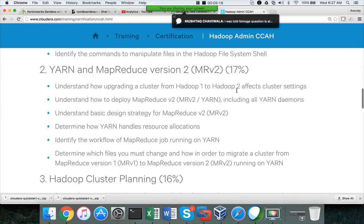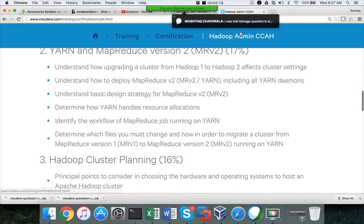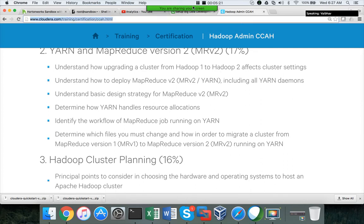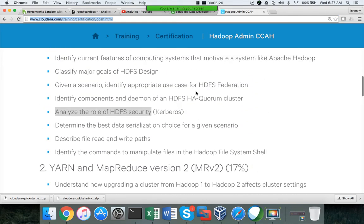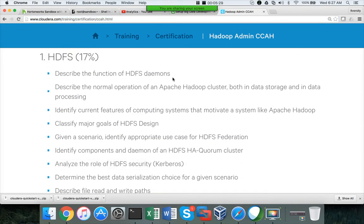YARN and MapReduce have 17% weightage. FS image comes under the function of HDFS daemons — it's a very important concept. They ask to describe the function of HDFS daemons, and also to describe the normal operation of an Apache Hadoop cluster in both data storage and data processing. These two topics cover everything you need to know about FS image, edit logs, NameNode, DataNode, etc.